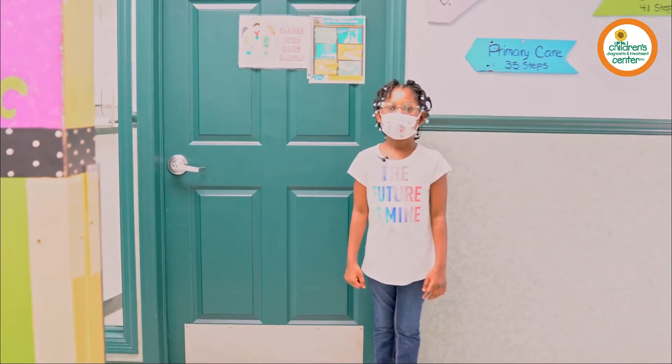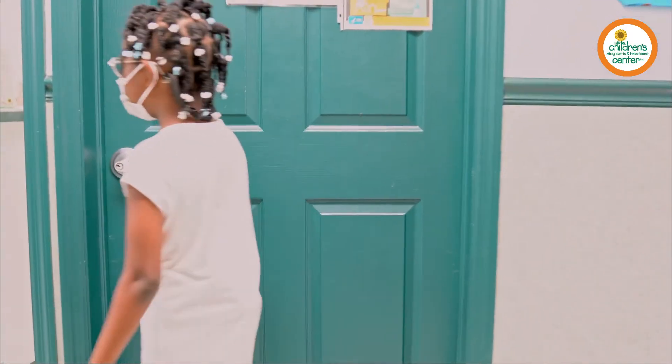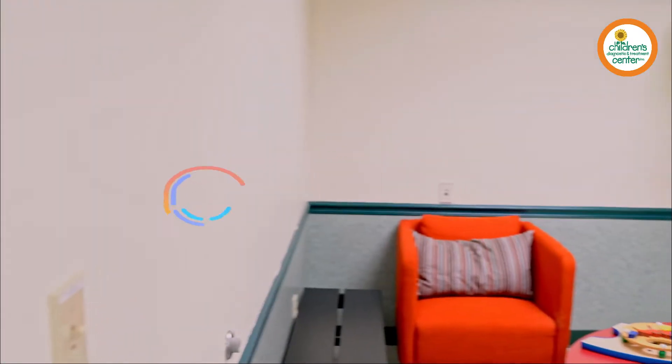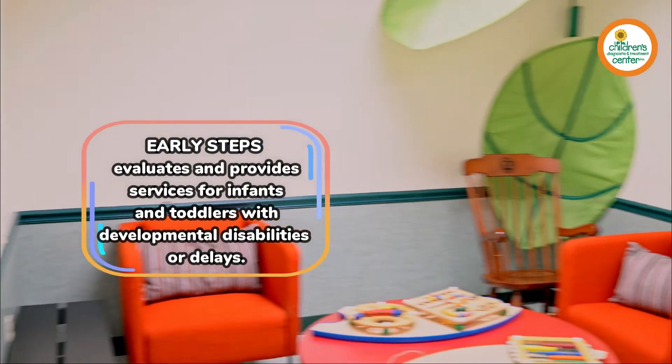Hey Jaylin, let's peek in the Early Steps Clinic before your appointment. This was our very first program. It's also our largest, providing early intervention evaluations and services at no cost to infants ages 0 to 3. It helps so many young children reach their milestones.